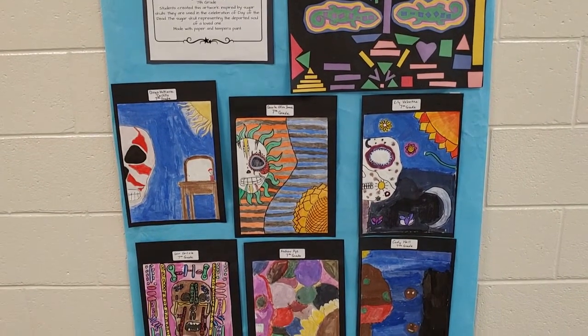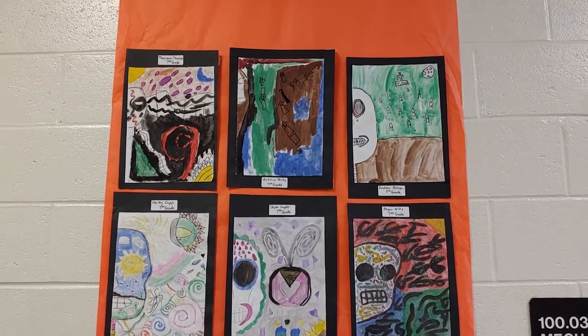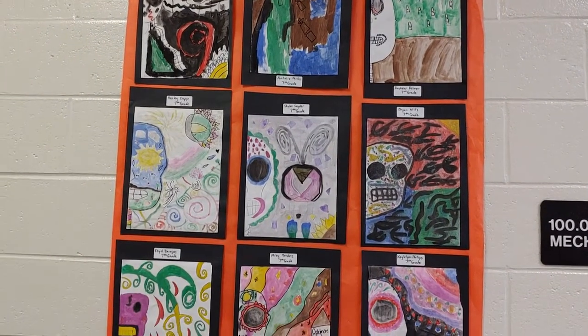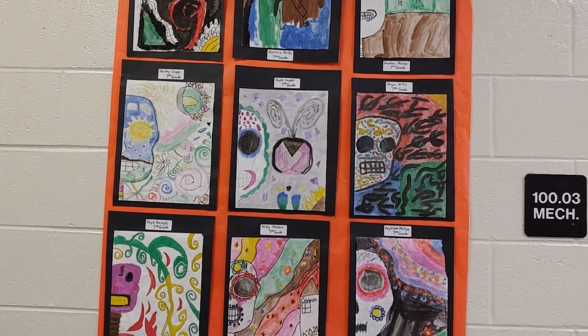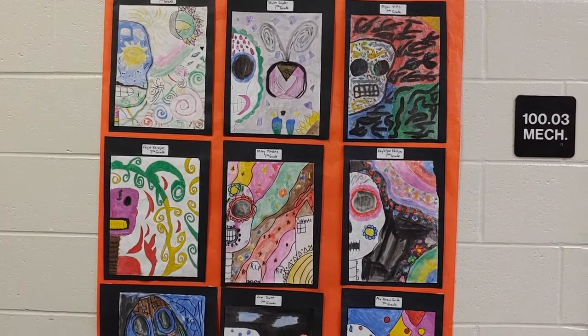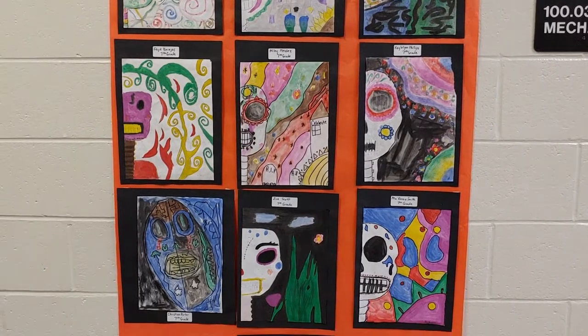Here we have some Sugar Skull paintings created by 7th grade. The students created this artwork inspired by the Sugar Skulls. They are used in the celebration of the Day of the Dead, with the Sugar Skull representing the departed soul of a loved one. This is painted using tempera paint and markers.